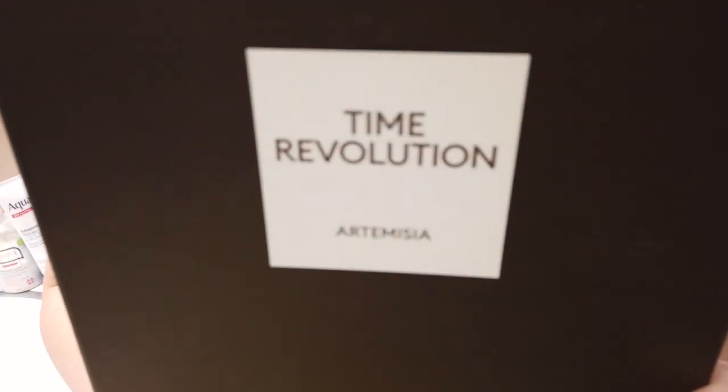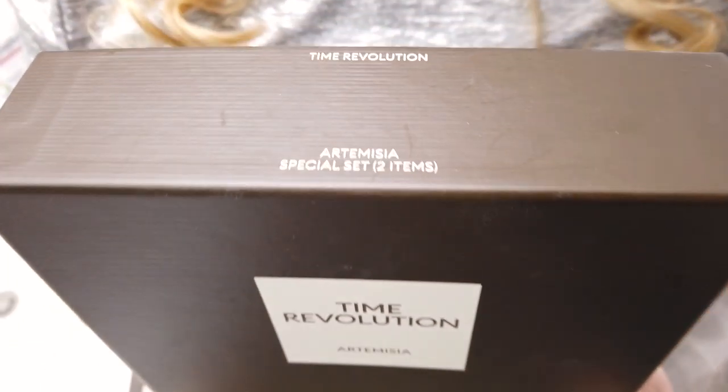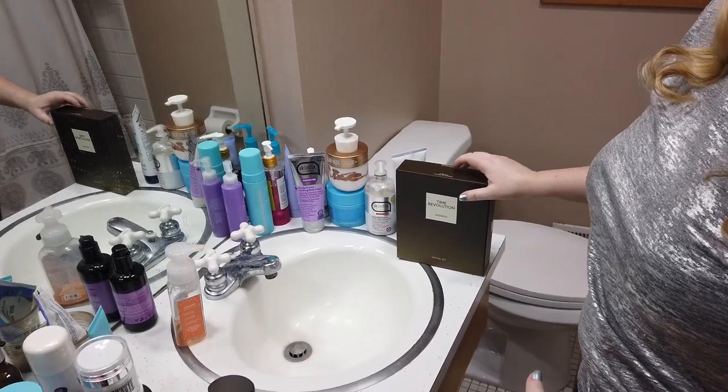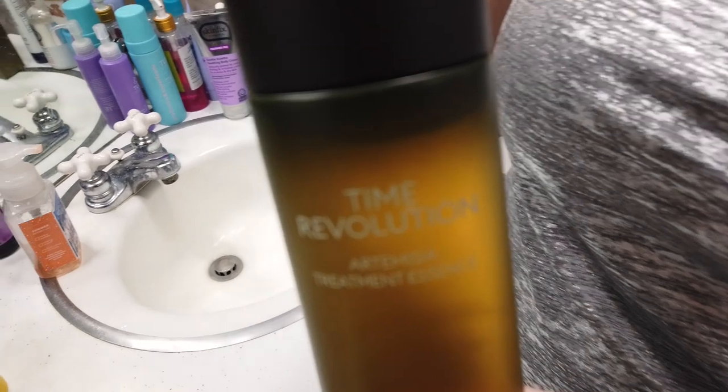Hey guys, so today I've got the new Misha Ardometesia ampoule. The Ardometesia is a type of mugwort — upon doing some research, I didn't know there were so many different types of mugwort, but there are. I've also recently just ordered the I'm From mugwort product list. They've got like five of them. The Ardometesia is one from a special area that's kind of like a beach almost — there are pictures of it.